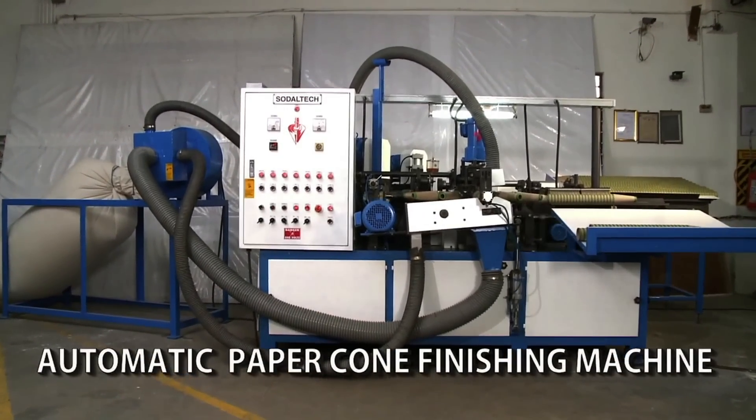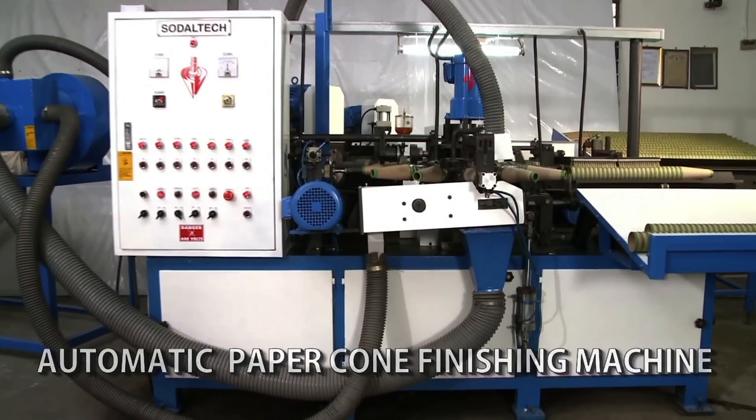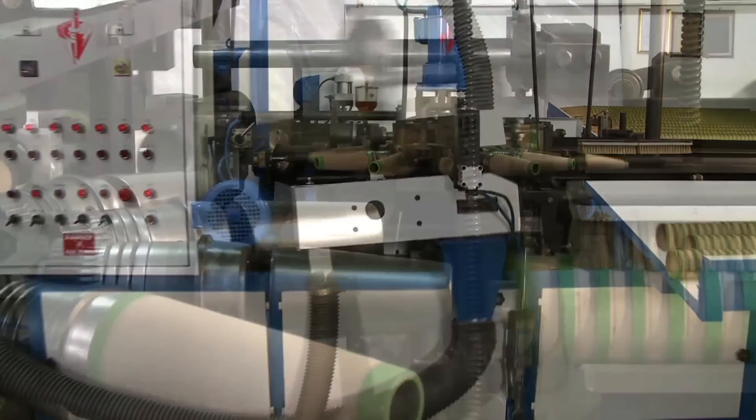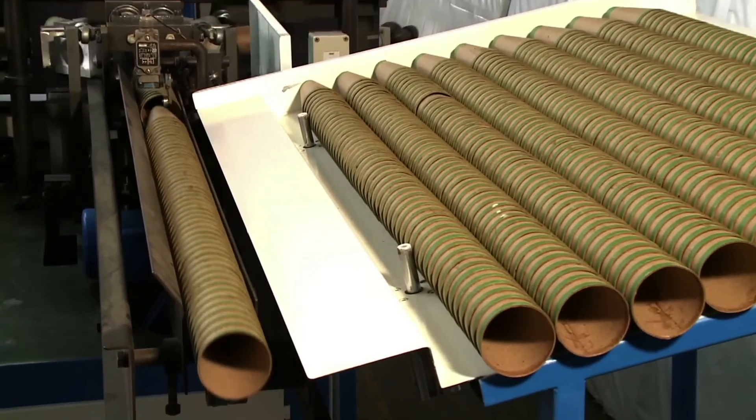The Sorreltec Automatic Paper Cone Finishing Machine, which has a peak output of 50 cones per minute, comes with a host of features like automatic hopper feeding of cones and indexing.